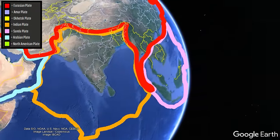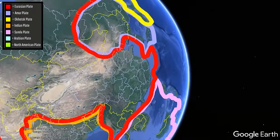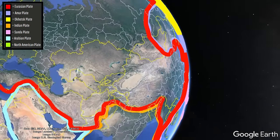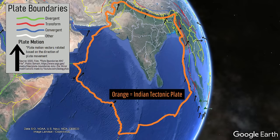While many people think of all of Asia — ranging from India to Vietnam to China to central Russia — as one singular giant continent and thus one tectonic plate, the reality is far more complex. For example, almost all of India and parts of surrounding countries comprise their own smaller tectonic plate referred to as the Indian plate.